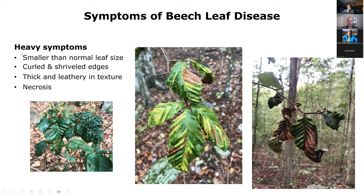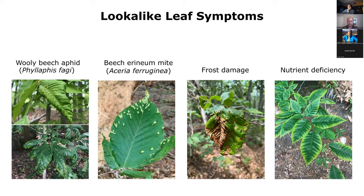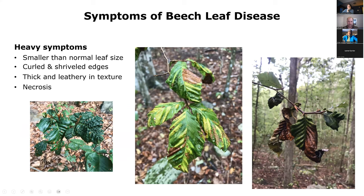When symptoms get heavier, we see leaves curling and showing evidence of necrosis — the leaves dying back, with curled and shriveled edges, and thick and leathery texture. The bands themselves are very much thickened and leathery, and when it takes over the whole leaf, the whole leaf has that feeling.